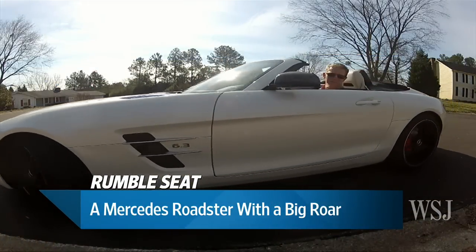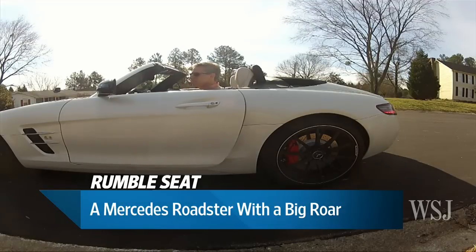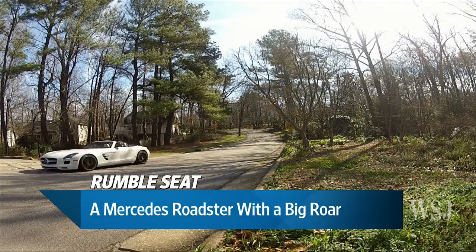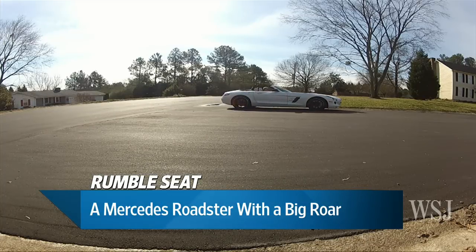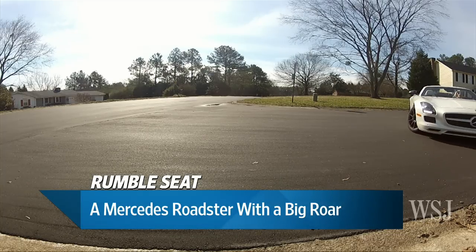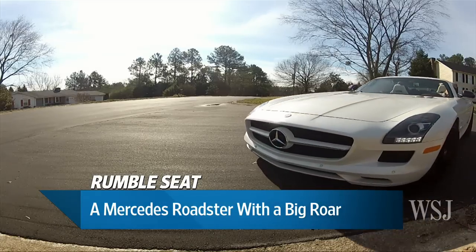Sports car manufacturers are having to deal with emissions controls and engines are getting smaller, getting turbocharged. You really don't find as many cars with that big, brassy end-of-days roar. Well this car has definitely got that — it's very appealing. We're looking at footage of you circling around a cul-de-sac. You really should take it for a better spin next time, but it's a loud car — very loud.